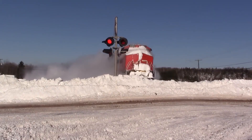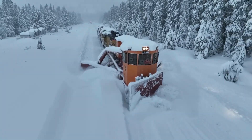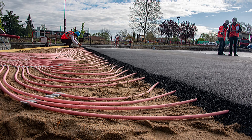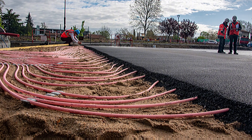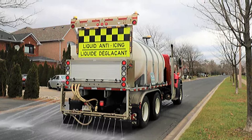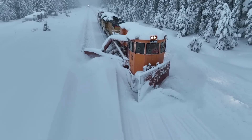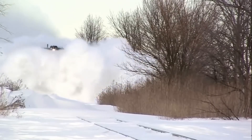But the future of snow removal technology looks exciting. Autonomous snowplows are already being tested, capable of clearing snow without human intervention. Some cities are implementing experimental heated roads that prevent snow from accumulating. In some countries, special liquids are used to prevent road icing, reducing the need for salt. These innovations could revolutionize the battle against severe weather. However, for now, the main role in this fight is played by snow-removal machines and their operators, who work tirelessly in the harshest conditions to keep roads safe.